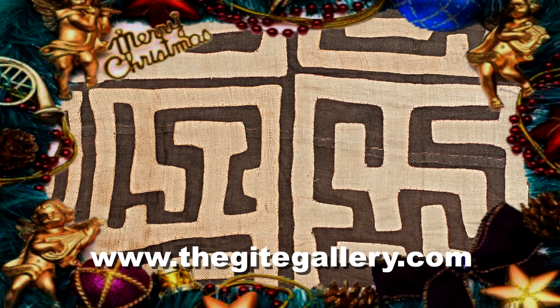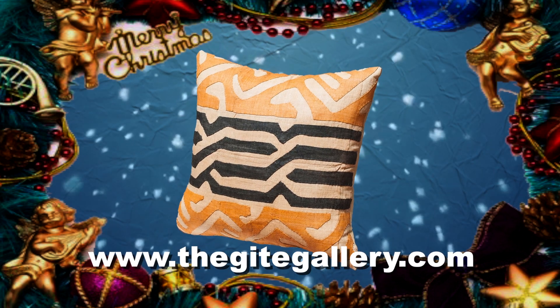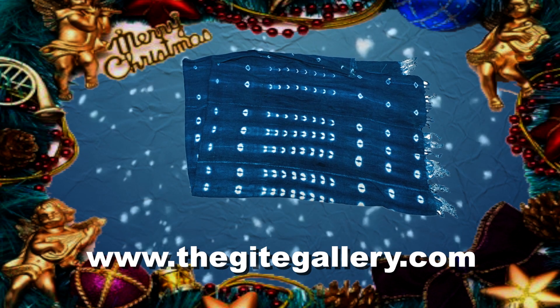Look at these wonderful patterned fabrics. This right here is called kuba cloth or raffia. It's from Zaire. We've actually made some pillows out of it, and these are just as cute as they can be. They're on sale. We also have these full sheets of raffia, and we've also framed some of them.